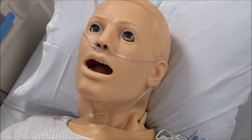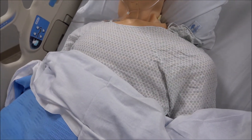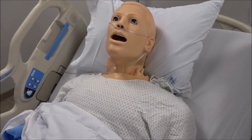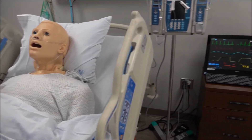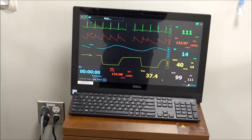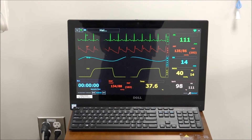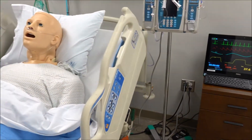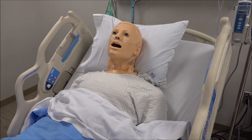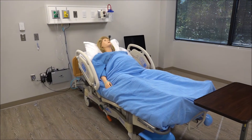Looking at some of the mannequins here — the mannequins basically replicate real-life scenarios. You can actually hear the mannequin breathing; it generates a pulse and has a lot of the vital sign functions you're going to need. You can track the vital sign readings and go through all different types of scenarios for training students. Right now they're simulating a fast pulse and fast heart rate — this sim lab is set up using this mannequin to diagnose live-action scenarios and things that can go wrong.